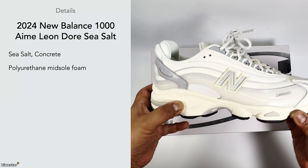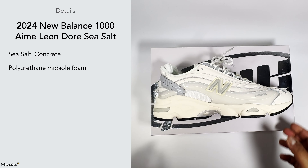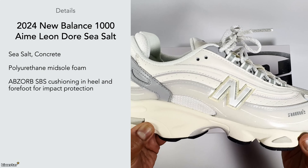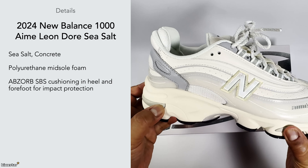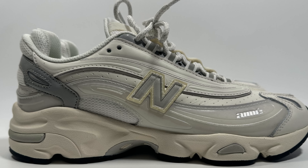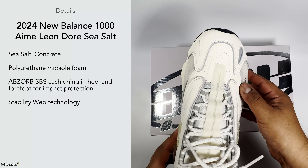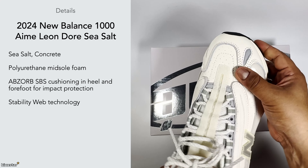It has a polyurethane midsole foam that's quite soft to the touch, especially when you press down on it. It has what they call Abzorb SPS cushioning, which is a New Balance technology — it feels quite soft. You've also got these pods, which are kind of like gel-light structures that help with impact protection. I was surprised because the upper is made up of pretty much leather materials, with just a little bit of mesh in the heel area.